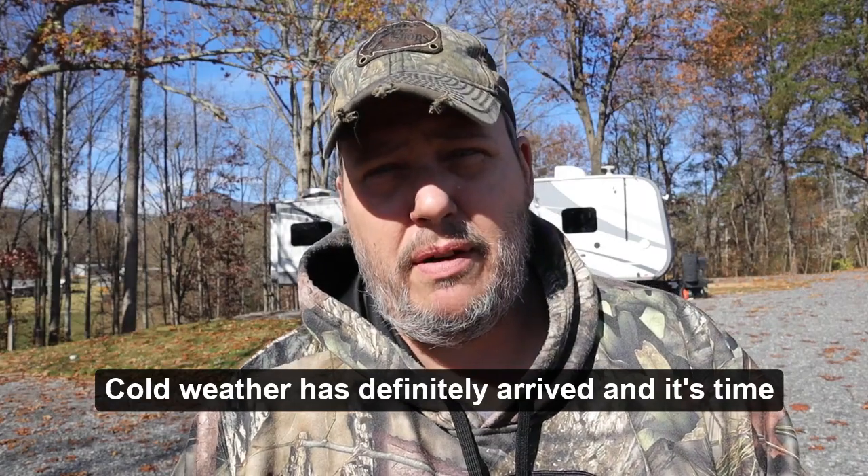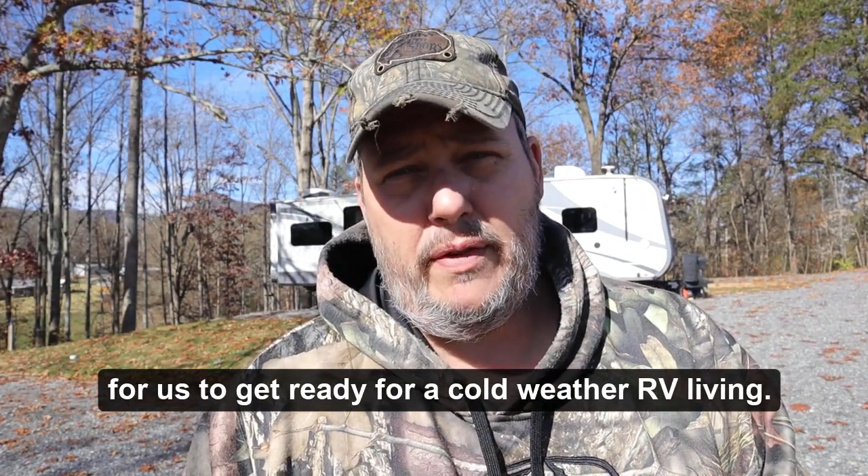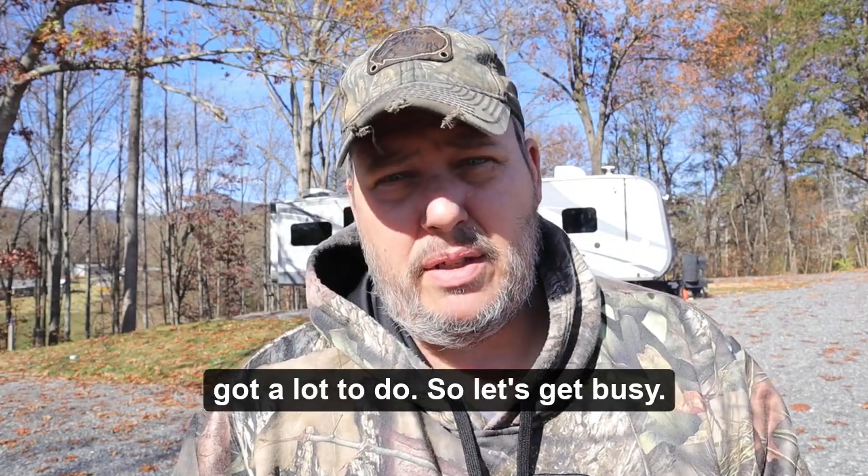Cold weather has definitely arrived. It's time for us to get ready for cold weather RV living, so stick around — that's what we're going to talk about today. Got a lot to do, so let's get busy.